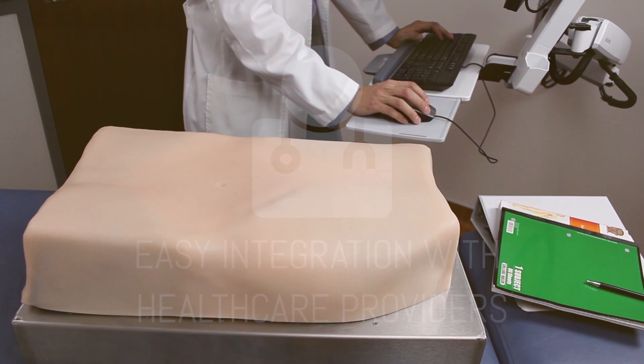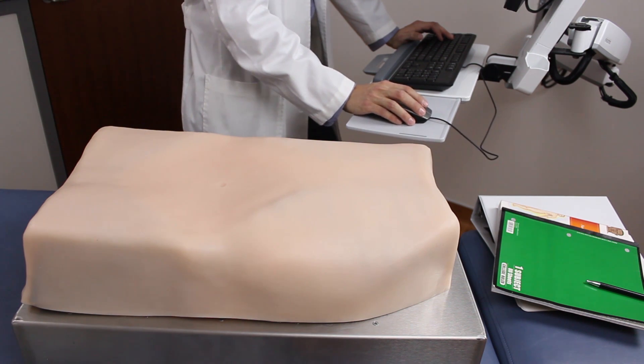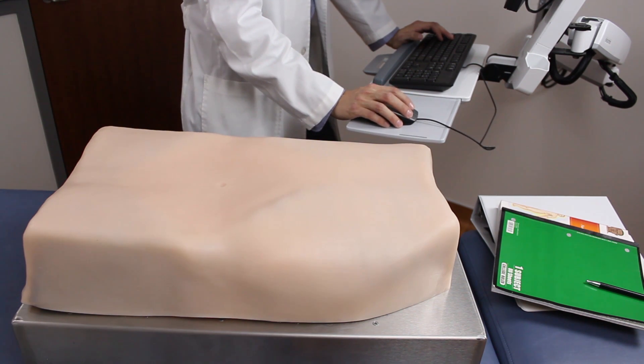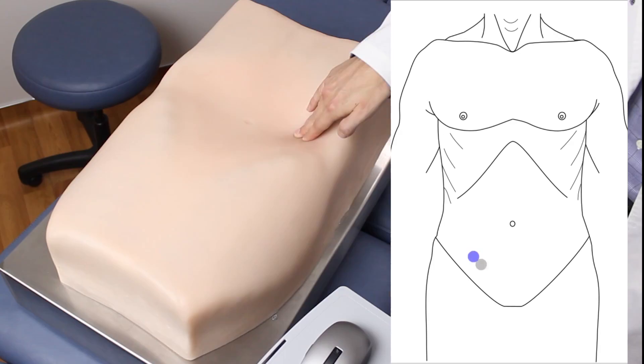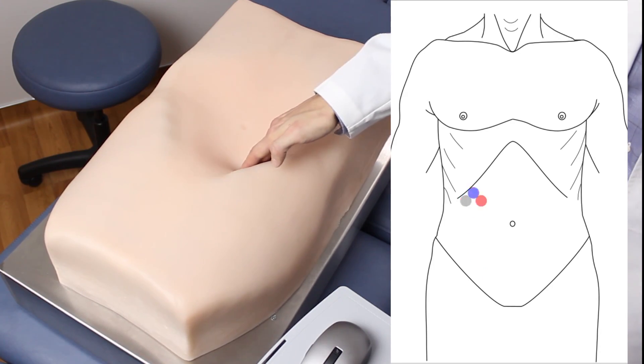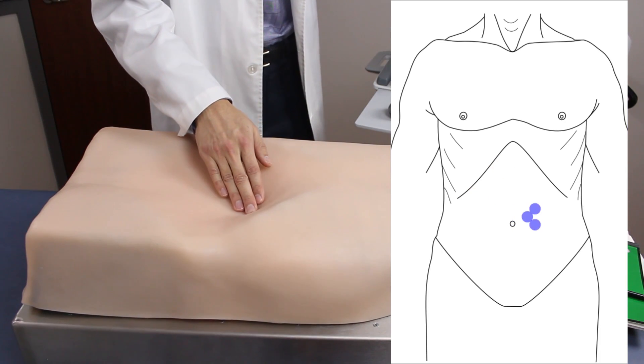Now let's watch Absim in action. Adequate depth of palpation is critical to avoid unnecessary discomfort while ensuring diagnostic accuracy. When the learner's palpation is too shallow, the screen shows gray. Too hard and the screen shows red, accompanied by an audio alert — "Ow!" Blue means the depth of palpation is just right.